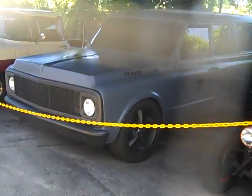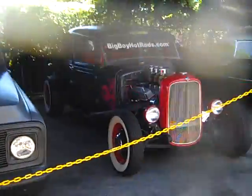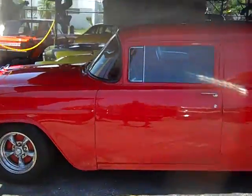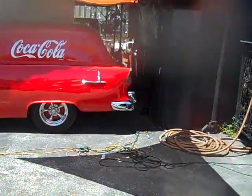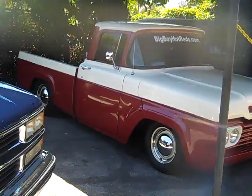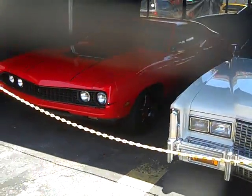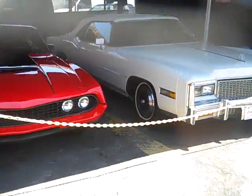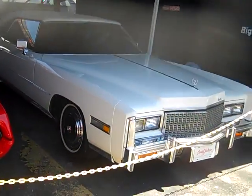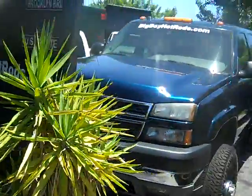Bigboyhotrods.com — for sale or trade. 59 F1 fully restored, power steering, brakes, and ice-cold air, slammed with a 460 Lincoln motor. Gorgeous Torino for sale or trade — 1971 Torino with a 351 motor. Right next to it is a 76 Cadillac Eldorado in pristine condition, brand spanking new original, 40,000 miles, for sale or trade. We also have lots of diesel trucks in stock — visit bigboyhotrods.com.